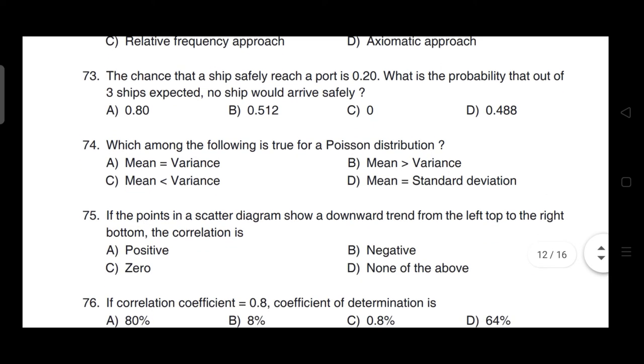The chance that a ship safely reaches a port is 0.20. What is the probability that out of three ships expected, no ship would arrive safely? Correct answer is option B — 0.512.